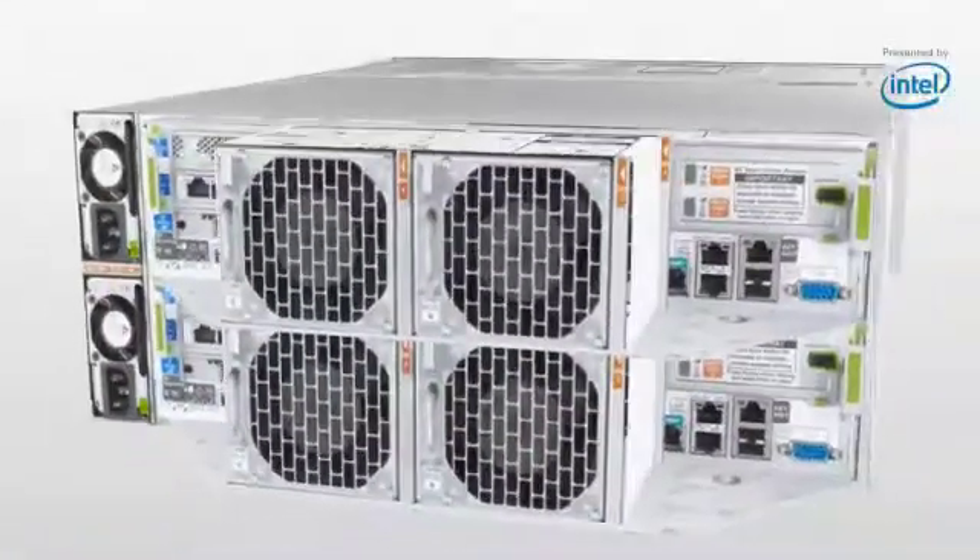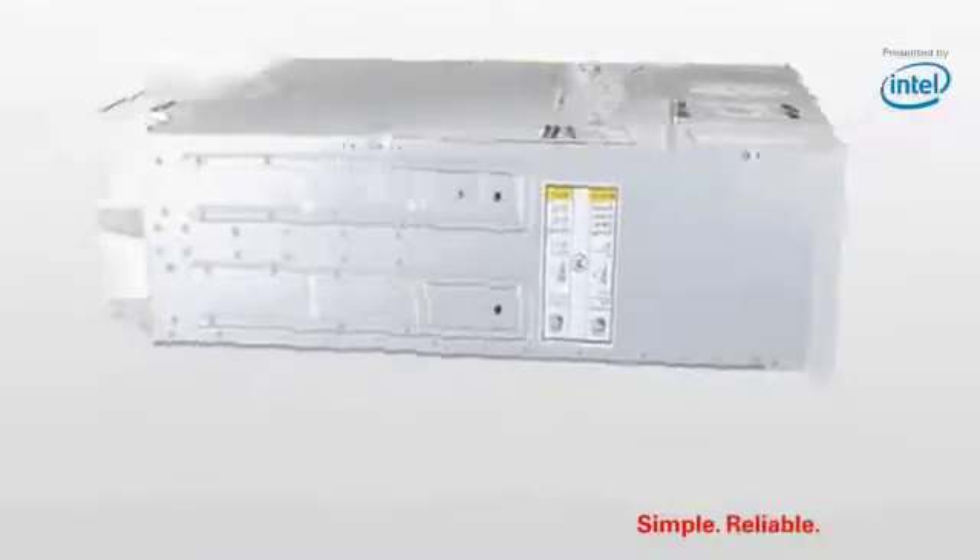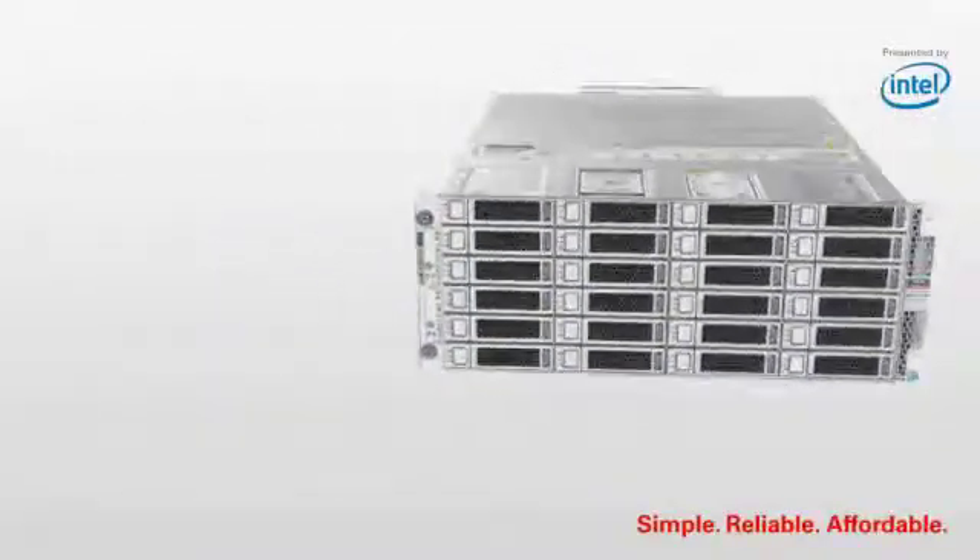The Oracle Database Appliance delivers a high-availability database system, all in a single box. It's simple to use, it's reliable, it's affordable, and it's supported by a single vendor, Oracle.